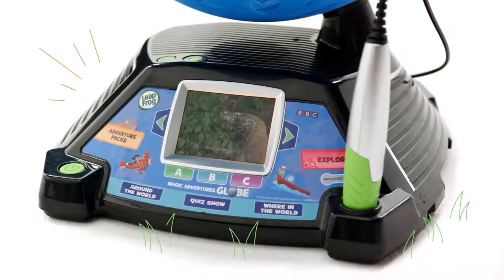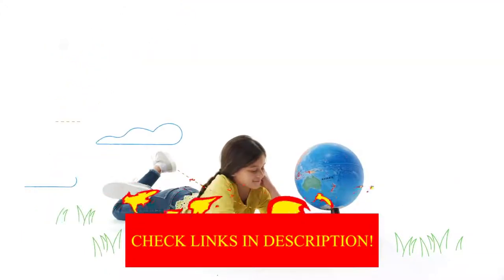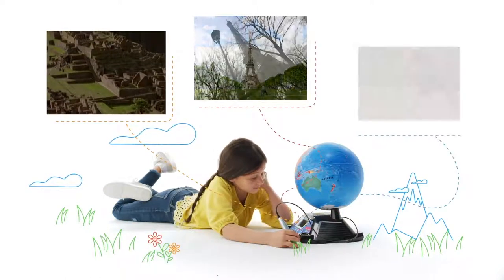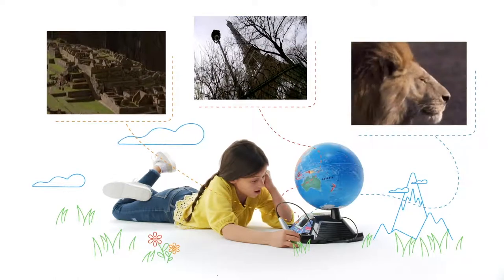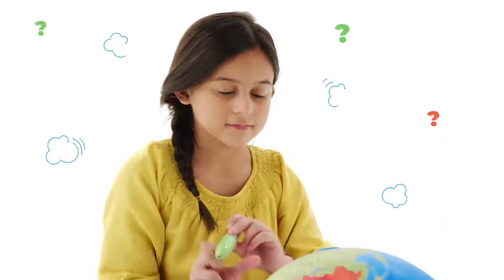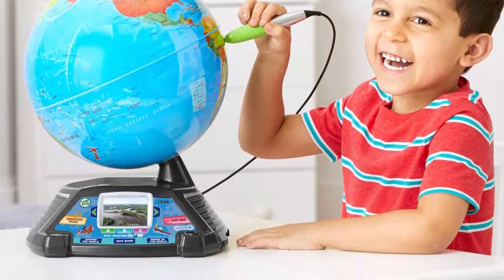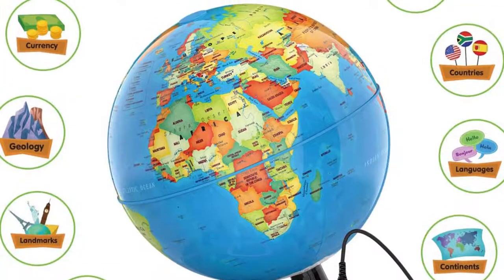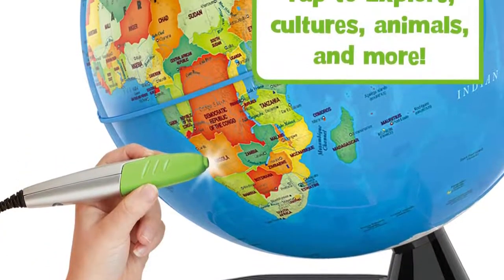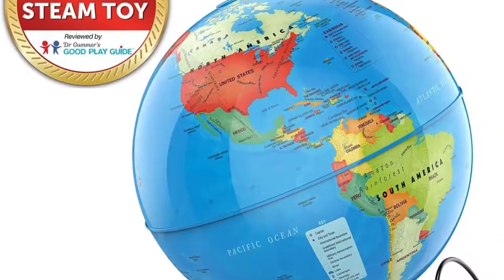An attached stylus allows kids to hear thousands of facts, ask questions, play games, and watch videos on a small screen that gives them a bird's eye view into the parts of the world they are learning about. This toy stoked our testers' interest in the world around them — it's entertaining enough to reach for when you want them off their tablets. Because it also has a geopolitical component, it inspired lots of questions and overall engagement. This globe is intended for kids ages 5 to 7, but our nearly 9-year-old testers enjoyed it just as much, making this a toy with longevity.